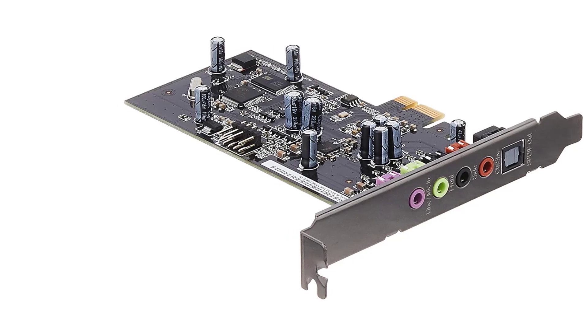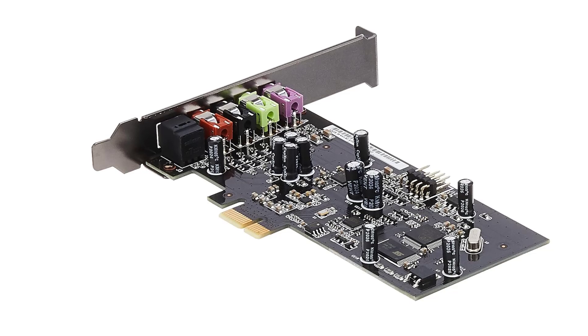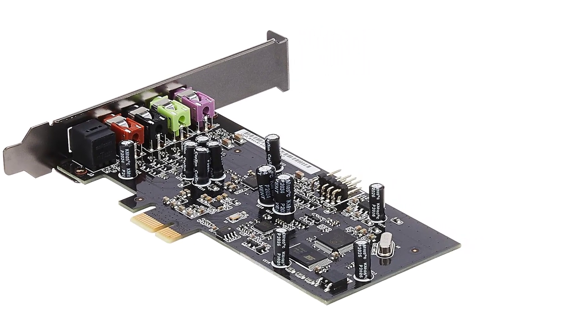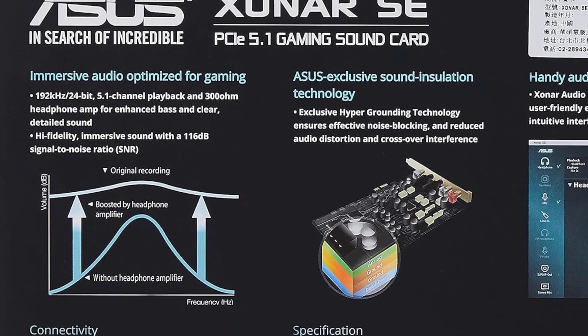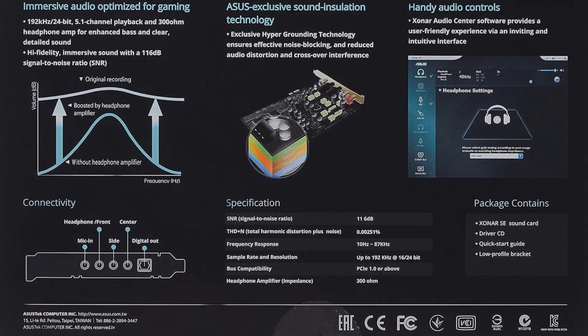This budget PC sound card features a signal-to-noise ratio (SNR) of 116 dB and supports high-resolution audio playback at 5.1 channel, up to 24-bit/192 kHz. Its integrated 300-ohm headphone amplifier creates an immersive sound output with well-defined bass.